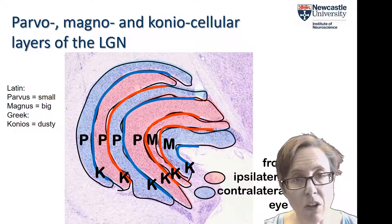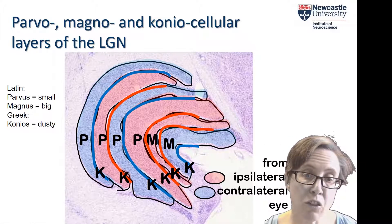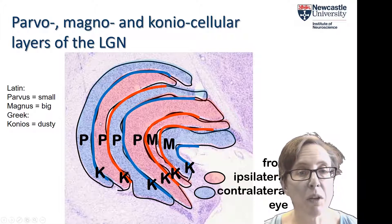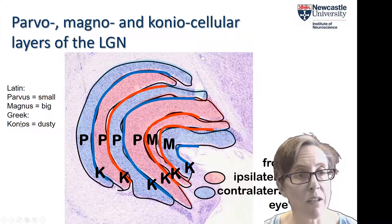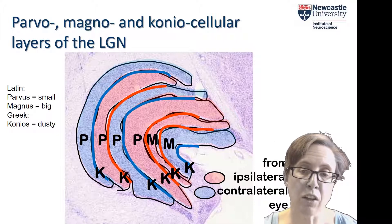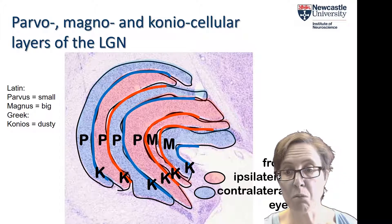With that refresher on the retina, the parvo, magno, and coniocellular retinal ganglion cells project to distinct layers of the LGN. Out of the six originally identified layers, the first two are magnocellular layers, the next four are parvocellular layers, and in between them we have the coniocellular layers, where the cells are very small. In fact, coniocellular comes from the Greek 'konios' meaning dusty, because the cells were so small they're like little particles of dust. Cells are segregated by retinal ganglion cell type — parvo, magno, or coniocellular — and by which eye the input came from, ipsilateral or contralateral.